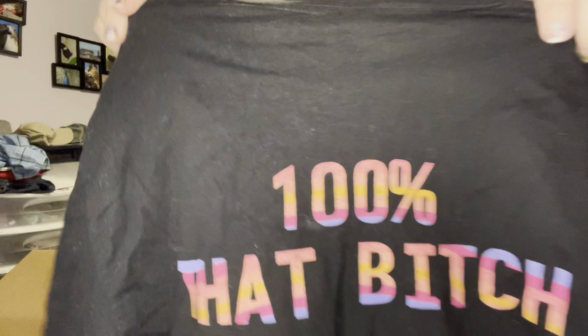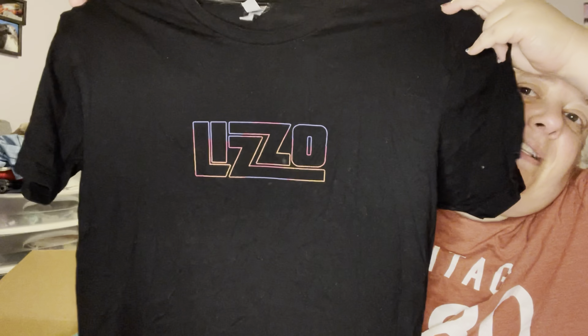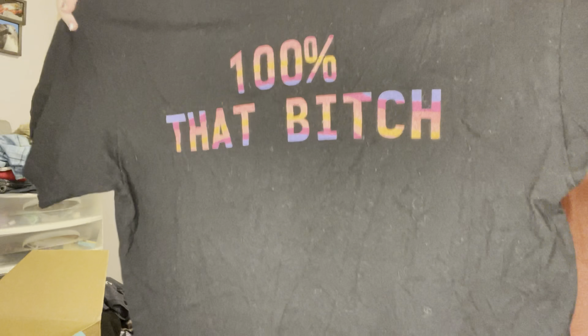This could be a good one, but again it's like a size medium but it's a small medium. It's Next Level and it's got just 'Lizzo' on the front in really pretty colors and then '100% That B' on the back. Someone's going to love this shirt for real — that one will definitely sell.